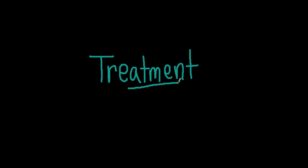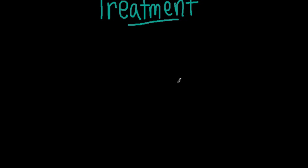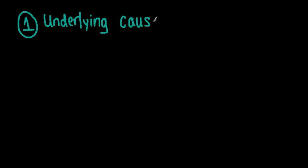Now, let's discuss treatment. The first step in the treatment of iron deficiency anemia is to treat the underlying illness, if any. For example, if it were caused by a hookworm, you'd want to treat the hookworm. Or if it were caused by an inflammatory bowel process, you'd want to treat that first, or alongside any other treatments specifically for the iron deficiency.